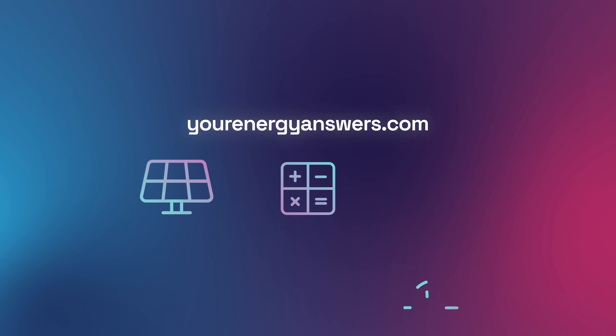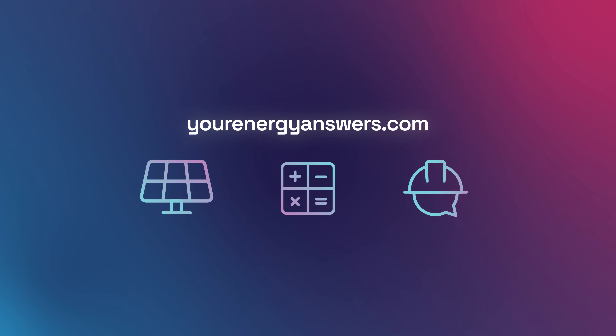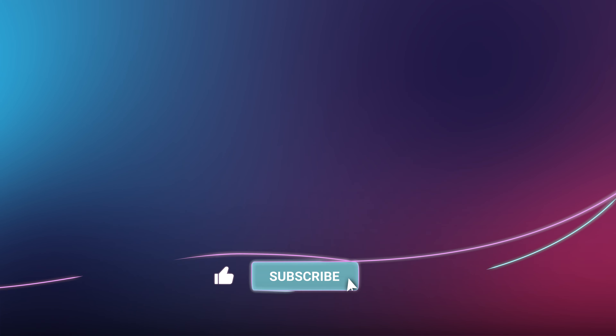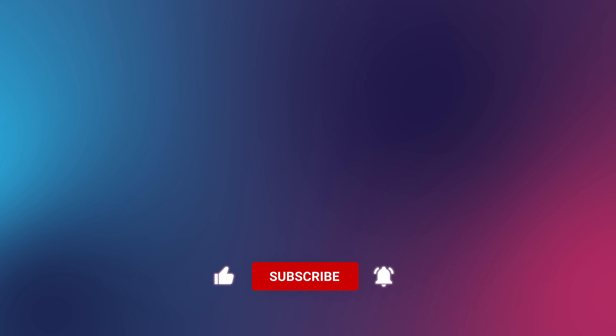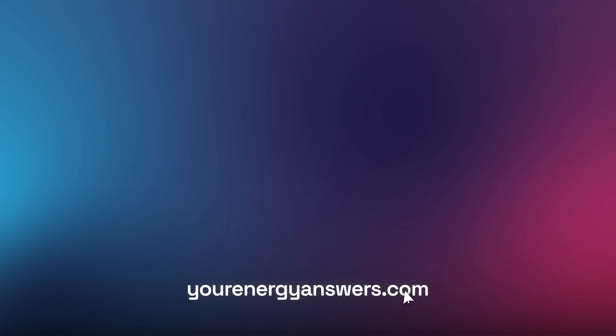Want more energy answers? Visit yourenergyanswers.com for quality energy products, tools and calculators, and find your quality local installers. Please support the channel by liking the video, hit that subscribe button, ring the bell, and check out all our other videos.